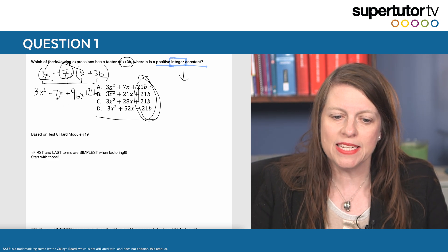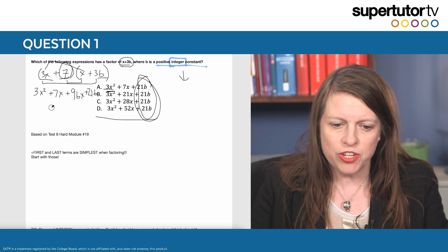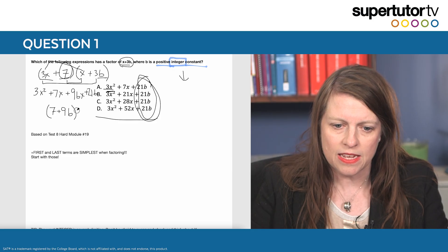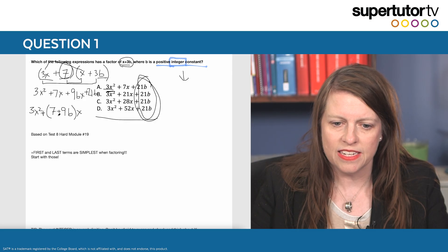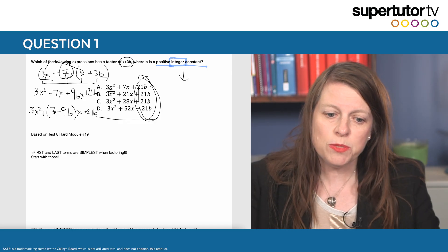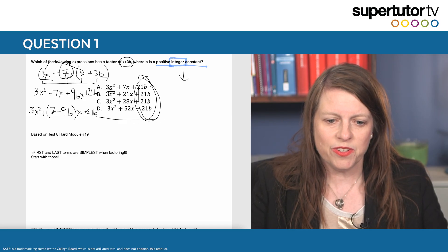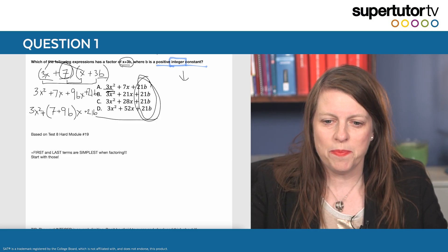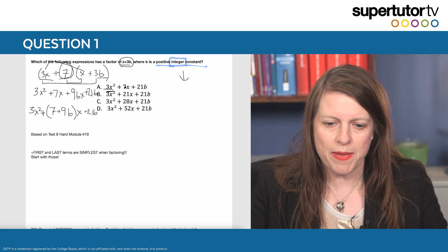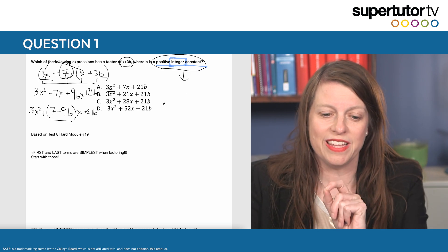Now I can simplify — my 7x and my 9bx is the hardest part to deal with — but all I have to do is factor out the x. I get (7 plus 9b) times x, and then I have 3x squared plus that center term plus 21b. A lot of students get stuck here because it doesn't look like the answer choices. This is where we play the game I love to call matchy matchy. I'm going to match this up and see what could be true, and this is where the positive integer constant comes in really handy.